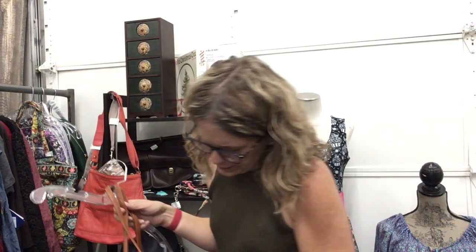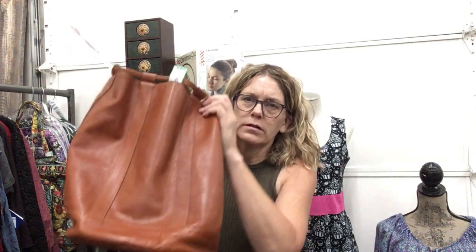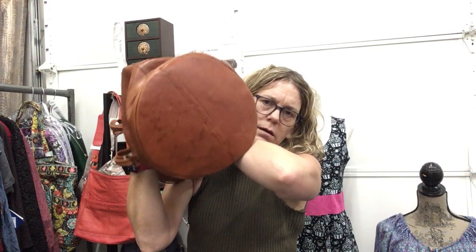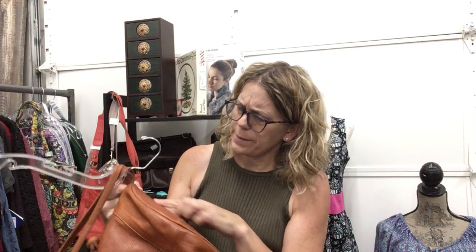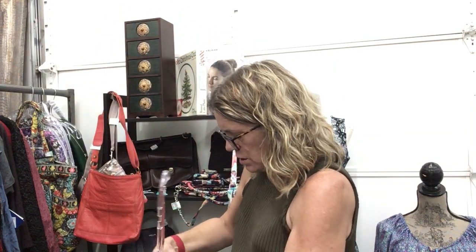Fun Italian backpack, lovely, $34.99 — nice leather, use the shoulder straps, tie it up as a bucket bag. It does have a little marking on the bottom so it's only $34.99, but it's more patina than staining. Beautiful leather, genuine leather made in Italy.